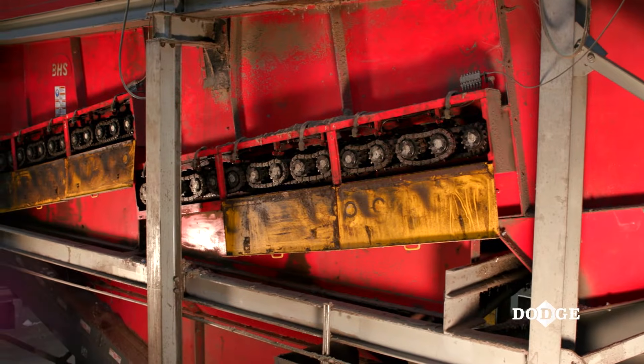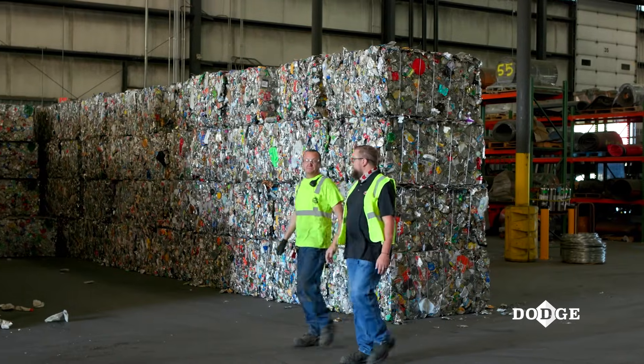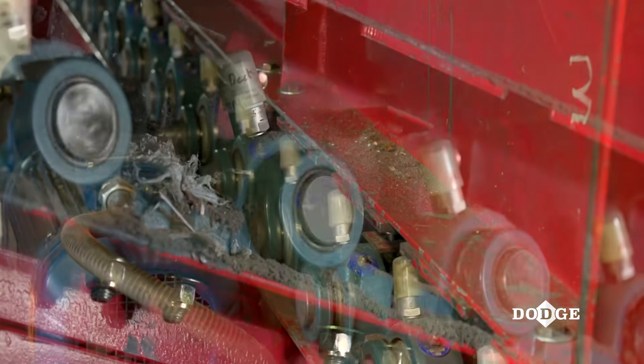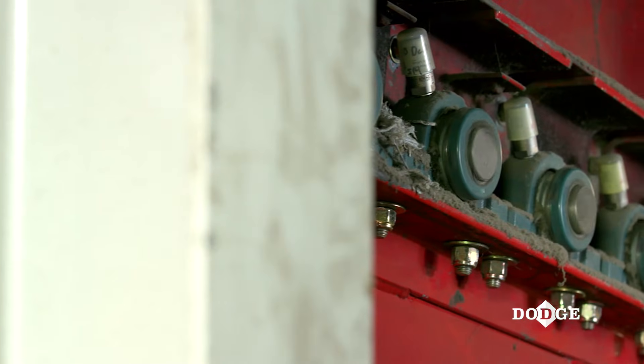We've had Dodge bearings in the plant — the entire plant from the OEM comes with Dodge everywhere. They're really easy to work with, so when we were looking for a way to supplement the bearings, to help support them and make them a little bit better, we came upon the sensors. It seemed to be a great marriage to take the sensor — a really great piece of technology — with a solid bearing and just make it that much better.